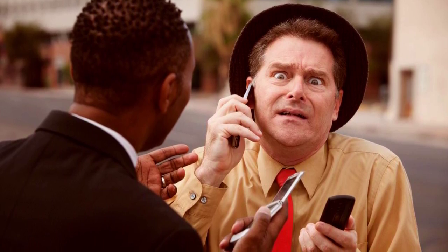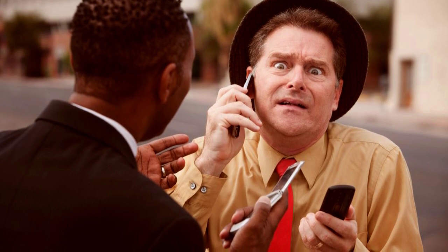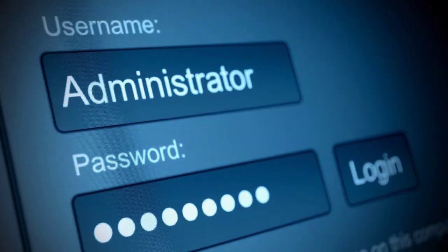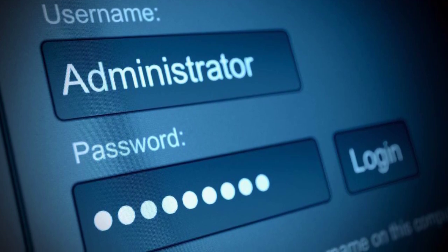Your principal has just received a frantic phone call from the local weatherman. Jack Frost has stolen the passwords to the computer that allows your school to close down for the day. With bad weather on the way, it is up to you to solve the clues that will lead you to Jack's secret stash of school closing codes.